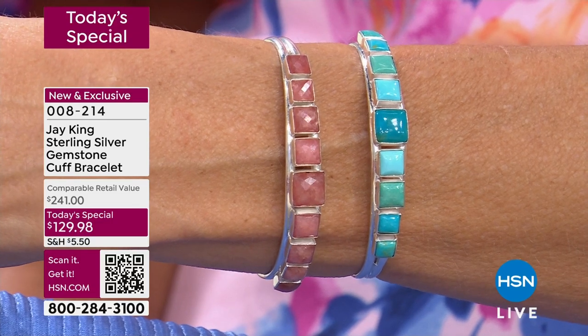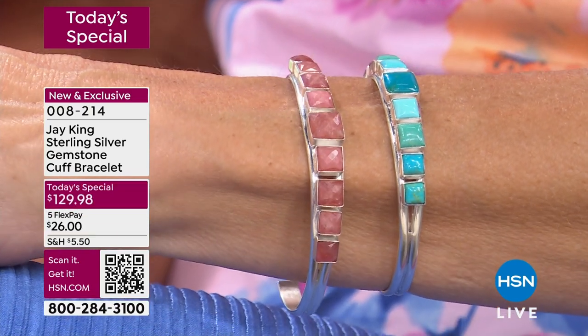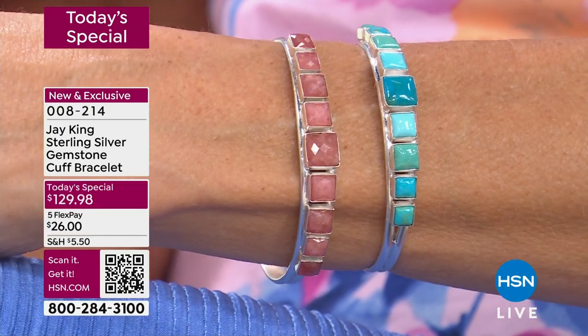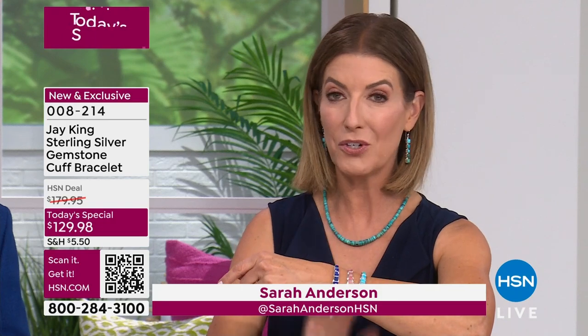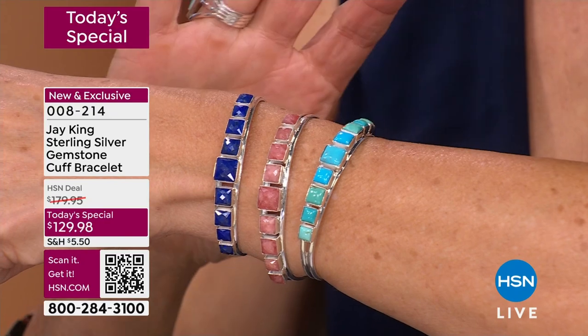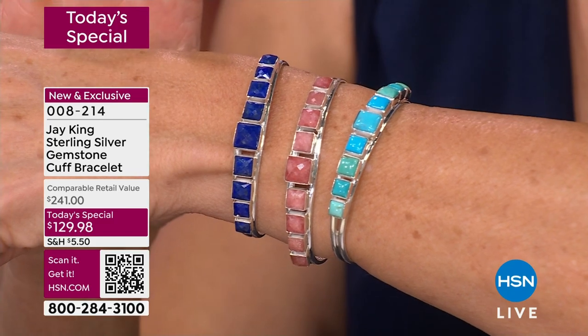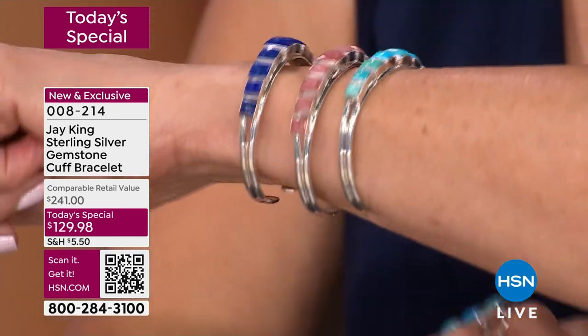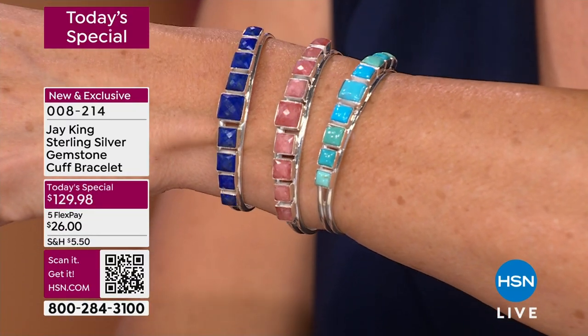You're getting the best of the best, and you're getting a collector's item today for under $100 — it's $230 at regular retail. The regular price for a genuine Kingman turquoise, rhodochrosite, or lapis bracelet is $241. We're nearly 50% off. It's been 10 years in the making — over a decade since Jay King has been able to bring you such a magnificent cuff at such an affordable price. Jump in while we have these available. It is our last presentation of the afternoon. Order yours now at item 008214.